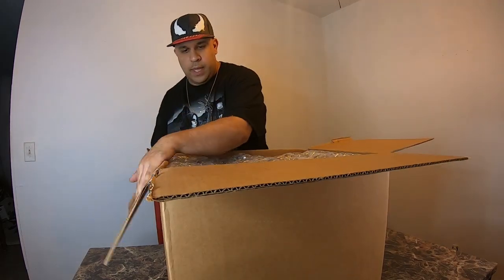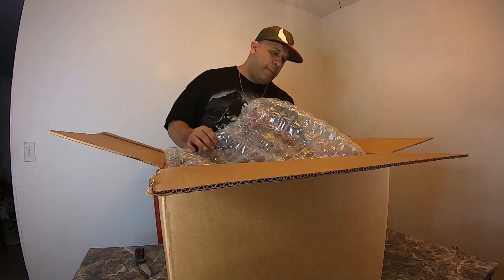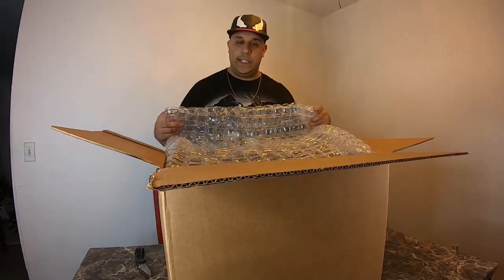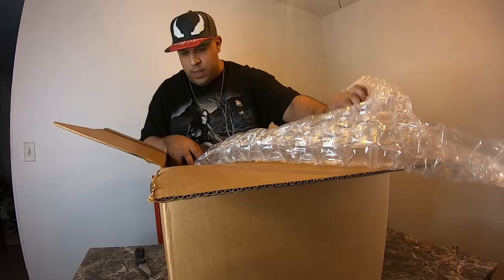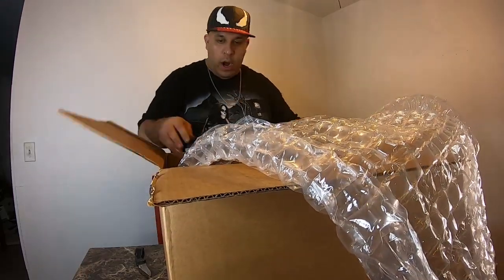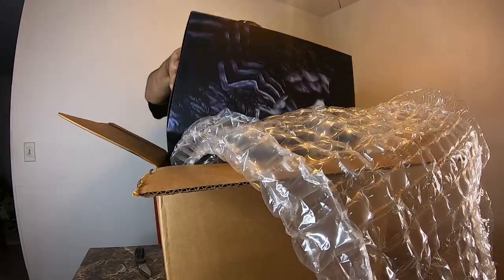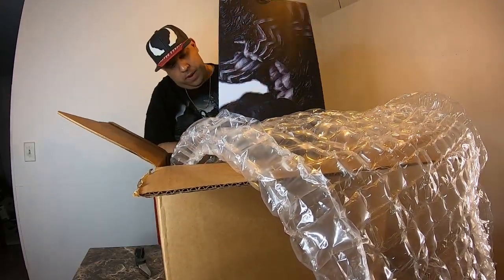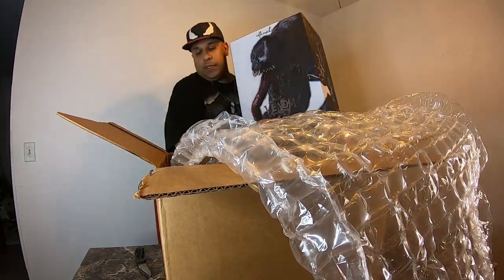Oh yeah, it's really big. I think I paid like an extra dollar to get the good wrap, which is this bubble wrap right here. Let's get this out of the way. Oh man, this thing is sick.